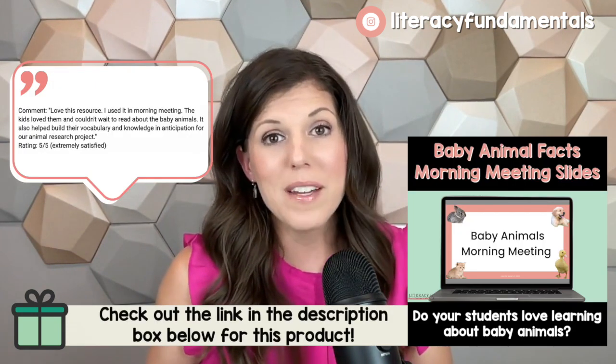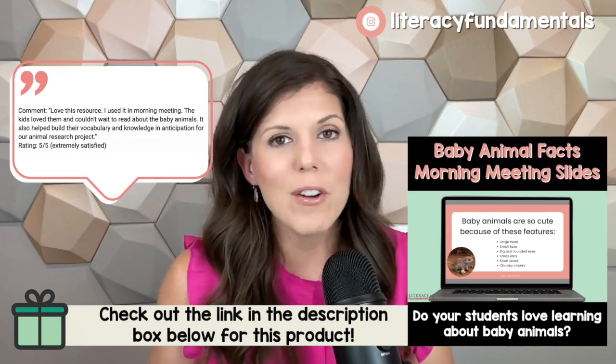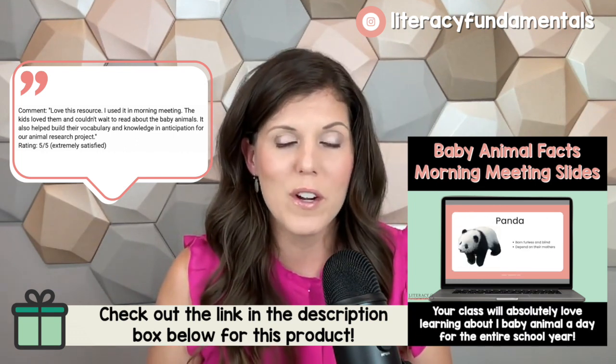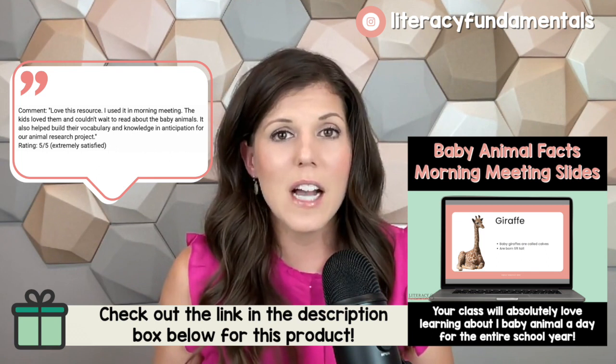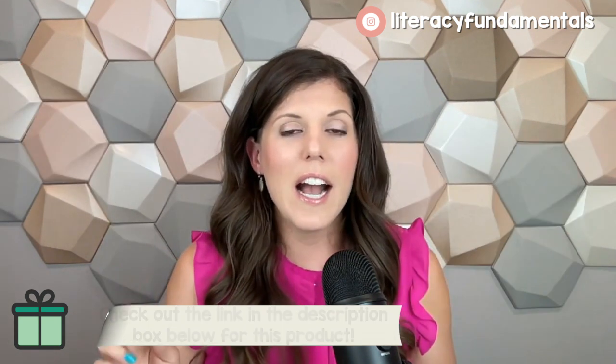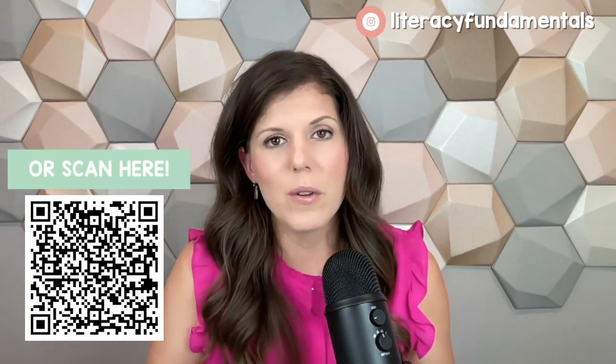I want to encourage you to either look up a baby animal every day, or in my TPT store you can actually grab the exact slides that I use and have it all done for you for the entire school year — you just incorporate it as part of your morning meeting. You can save it to your desktop or have it in Google Drive and just pull it up. I have it in Google Drive so I just have a tab at the top in my favorites that says 'baby animals' and I click on that every morning when I'm pulling everything up.